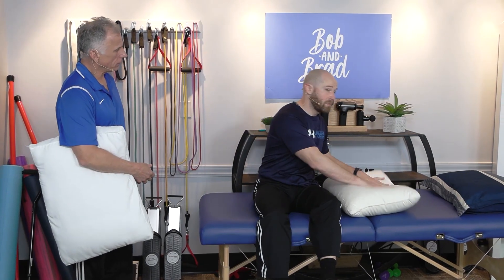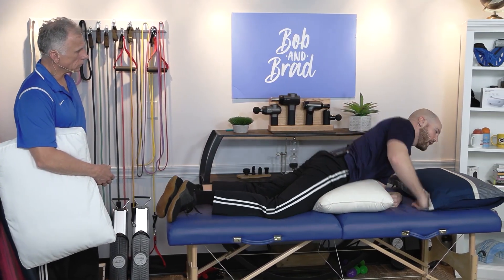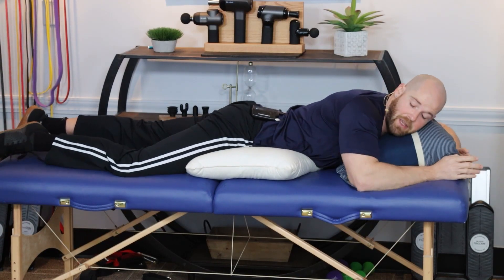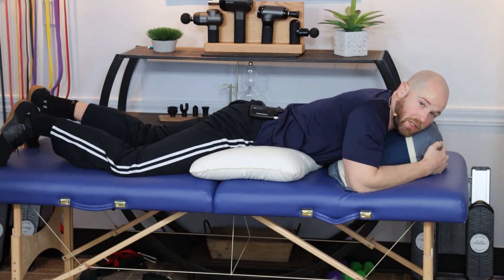For stomach sleepers with tight hips, place a pillow under your stomach region and just lay like this — it should take the pressure off of those tight hip flexors. You can also adjust the number of pillows you're using to take even more pressure off.